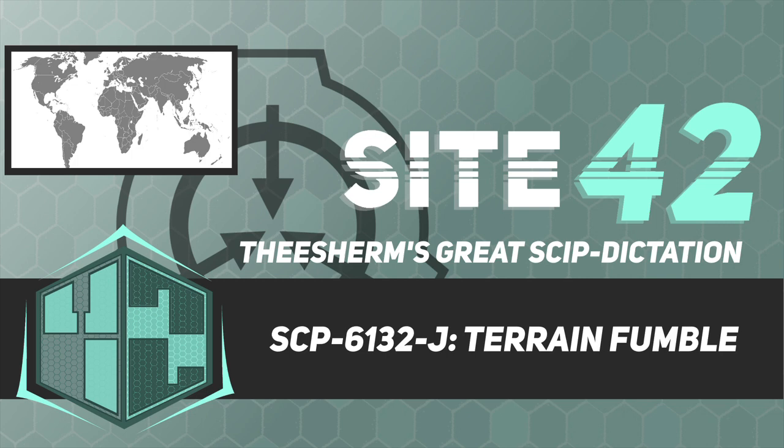Show 6132-J test. The following interview was performed by Dr. Actus during routine retesting of low-danger items. Voices identified: Dr. Actus and D10013.